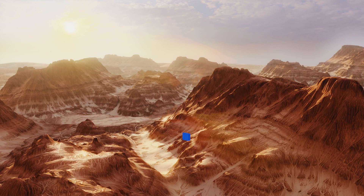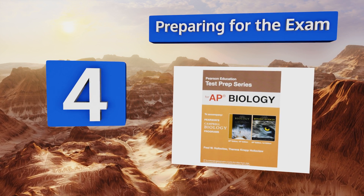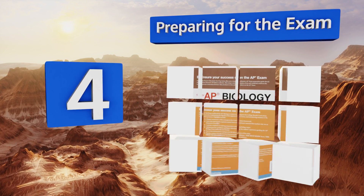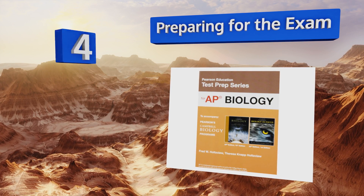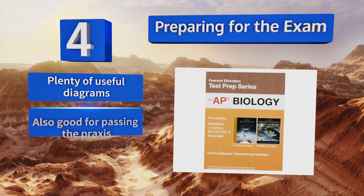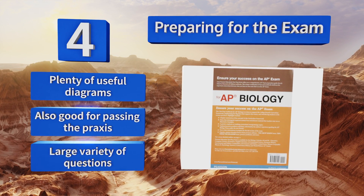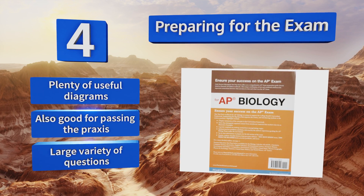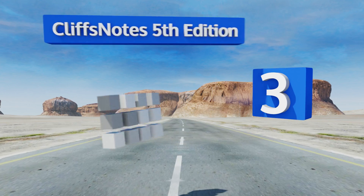At number four, each chapter in Preparing for the Exam is capped with a 'You Should Know' section that lets you quickly and accurately determine your handle on the material. These recaps double as a good primer on the types of questions you might encounter on the exam. It includes plenty of useful diagrams, a large variety of questions, and is also good for passing the Praxis.